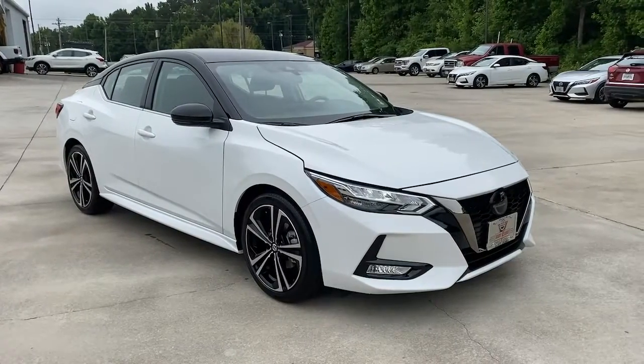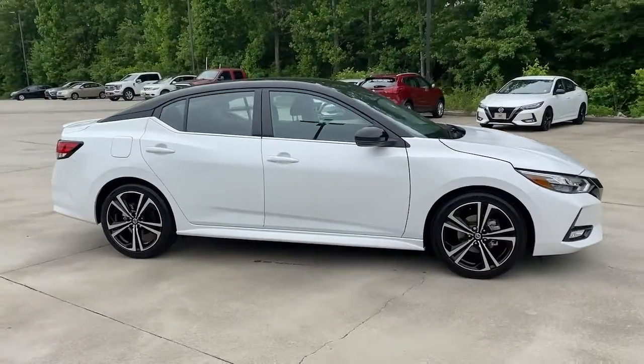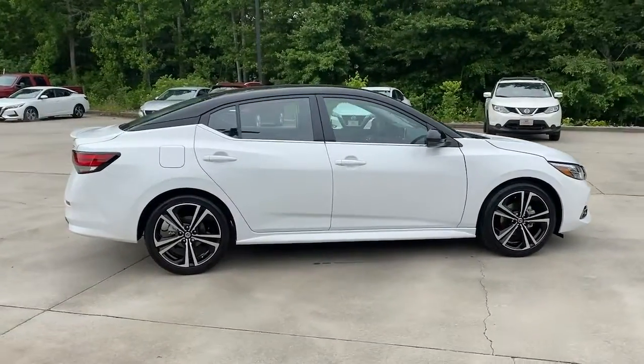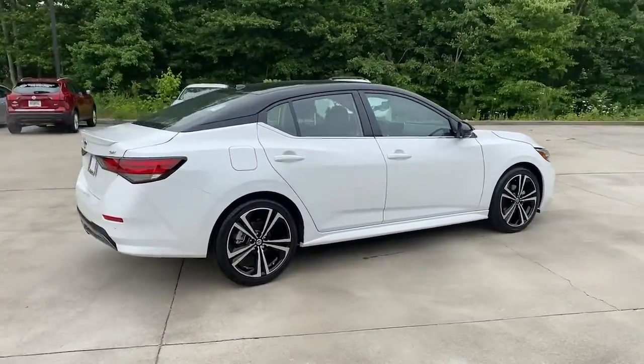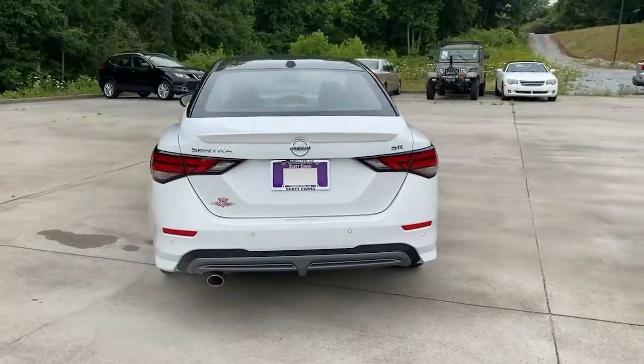Here is a wonderful 2022 Nissan Sentra. With less than 5,000 miles on the odometer, this vehicle provides excellent value. Comfort, convenience, safety and fun are all yours in the sleek and spirited Sentra.